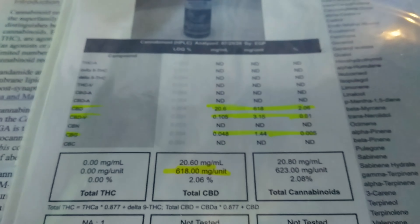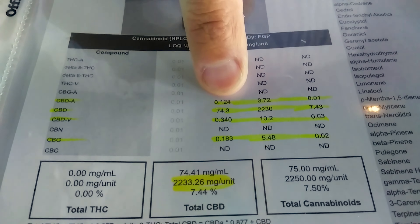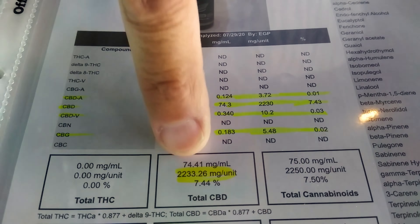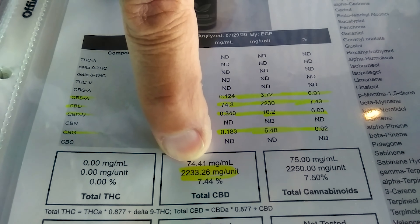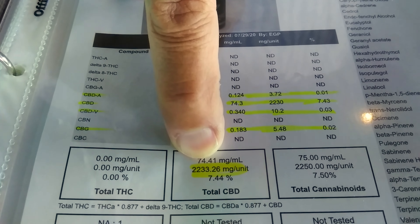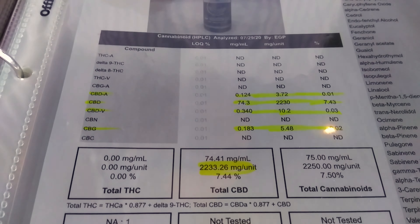Hey folks, John here with AZ Holistic again. Just want to do a quick video now that you're looking at this particular product on our website. This is our broad-spectrum plant health CBD suspended in pure hemp seed oil. Remember, a lot of people don't realize hemp seed oil is not CBD — it's the oil that's cold pressed from the seeds of the hemp plant only, and it's going to be fairly brown or golden in color.